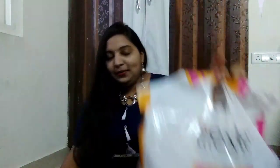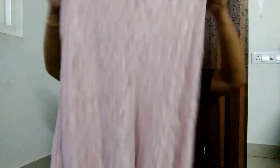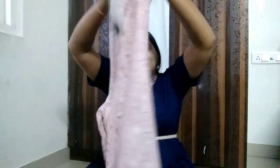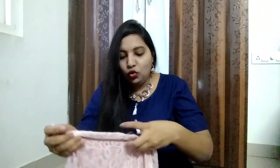Sorry for the disturbance — students are playing outside so there will be some noise, please ignore that. The first thing I want to show you is from Lifestyle. I bought two clothes from Lifestyle. It's a flat 50% sale item — it's a nice peach color naked culotte. This is the length of the culotte, and this is the brand called Four.